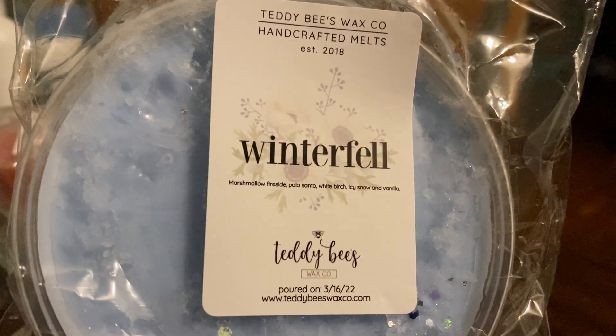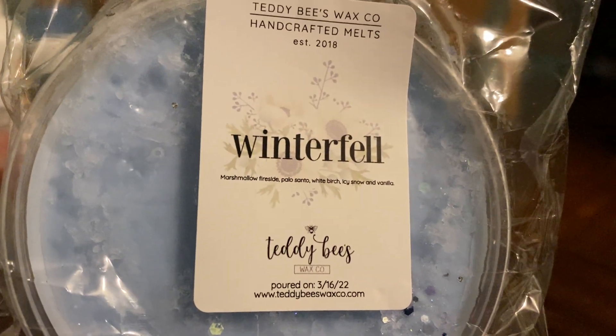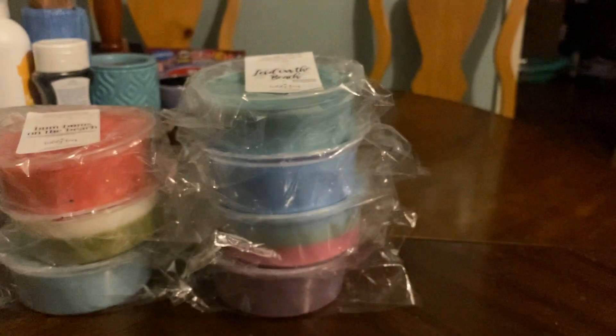Next is Winterfell — I actually got this by itself. Marshmallow fireside, palo santo, white birch, icy snow, and vanilla.